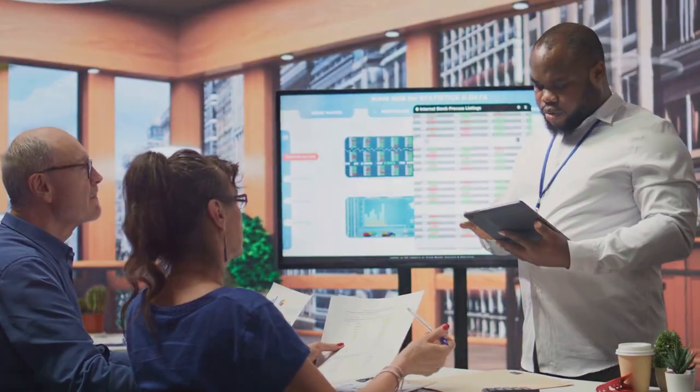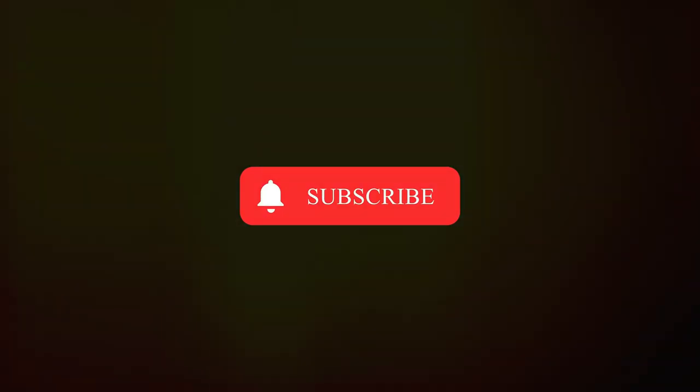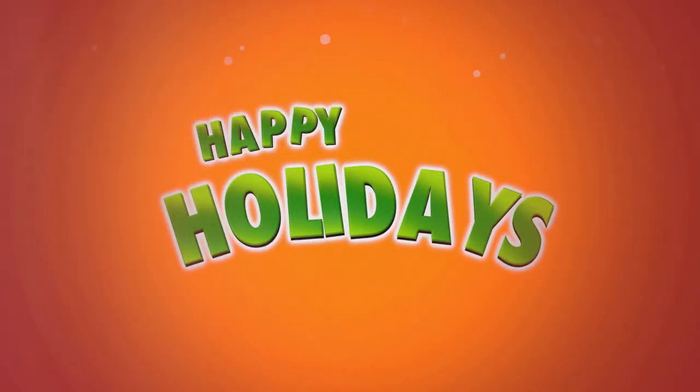If you found this video helpful, please subscribe and like this video. Got questions about any of this? Make sure you leave a comment — I answer all my comments. Until next time, happy investing!